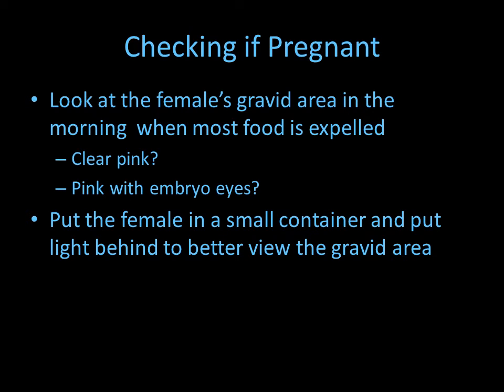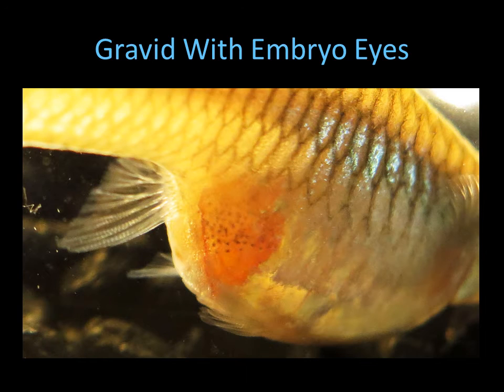Another way to check is to carefully put the female in a small container and place a light behind her so you can better view the gravid area. Here I've put a female in a small container with some backlighting and some front lighting as well. As you can see, you can make out the little black dots in that area — those are the embryo eyes.